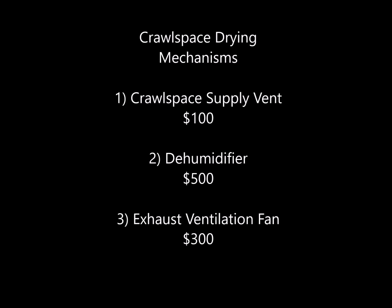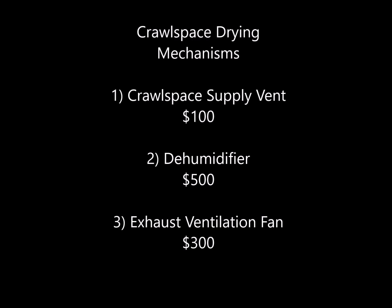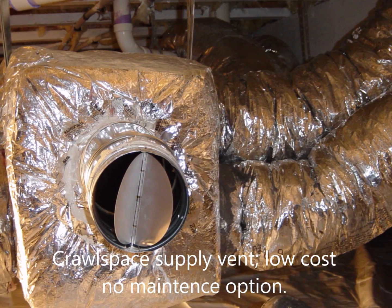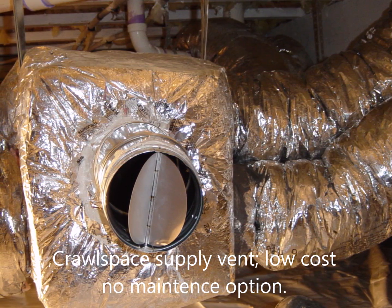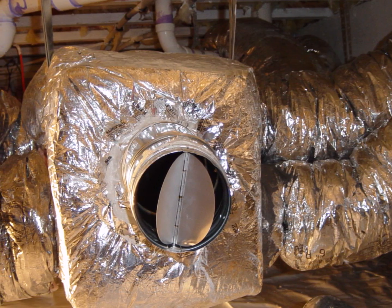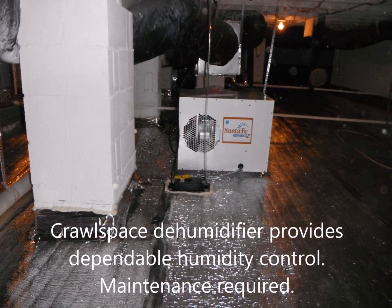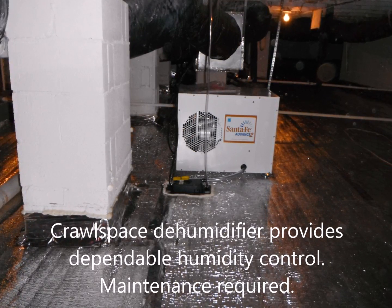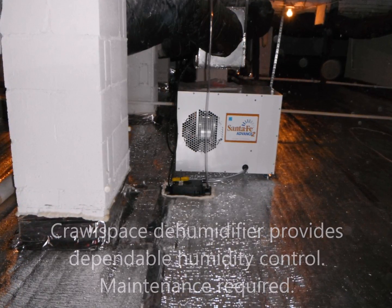Crawlspace drying mechanisms consist of three options: the crawlspace supply vent, a dehumidifier, or an exhaust ventilation fan. Crawlspace supply vents are a low-cost, no-maintenance option. Crawlspace dehumidifiers provide dependable humidity control yet require maintenance.